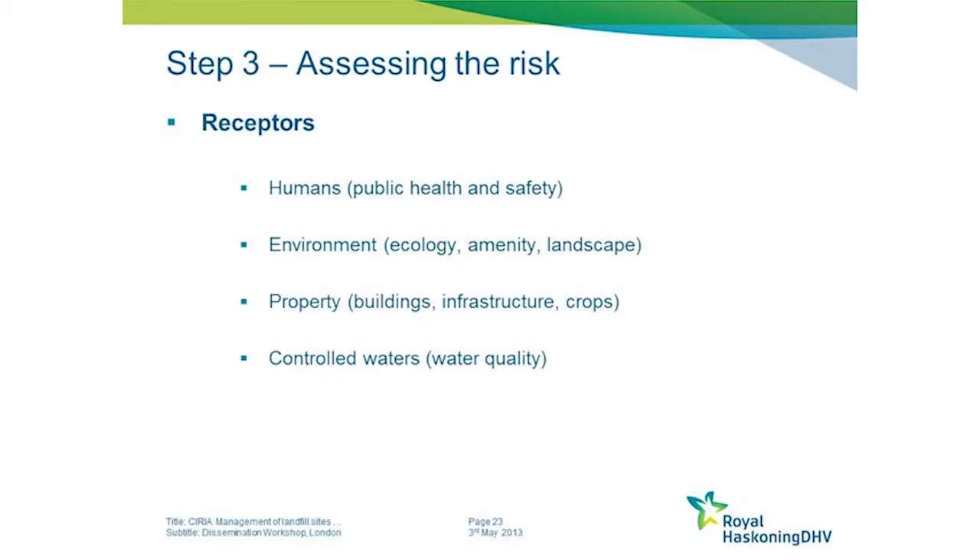The receptors that can be impacted by the release of these materials can really be categorised as: humans, with associated public health and safety issues; the environment, where we tend to think about the natural environment and ecology, but this can also include adverse amenity and landscape issues, particularly if the site is within a heritage coastal area.